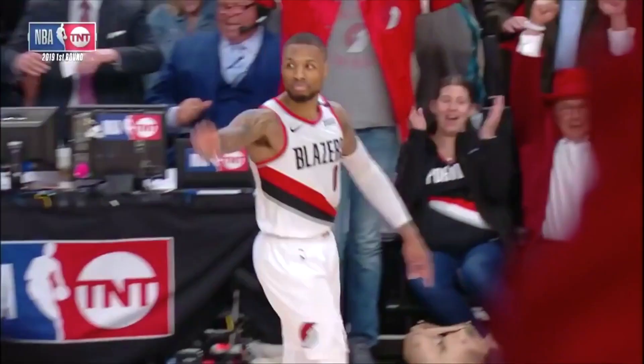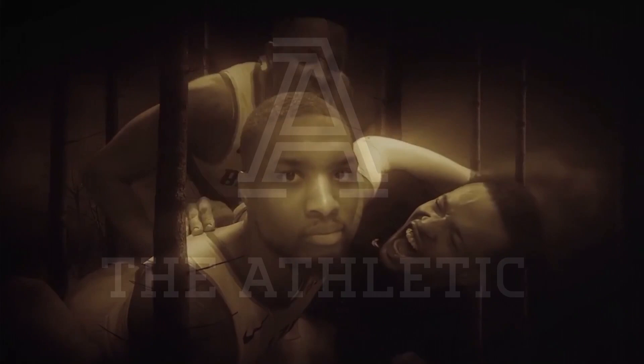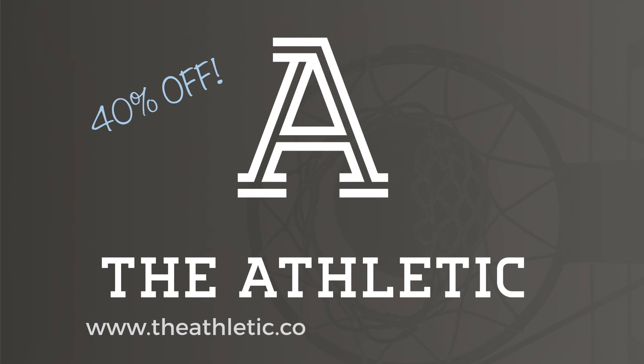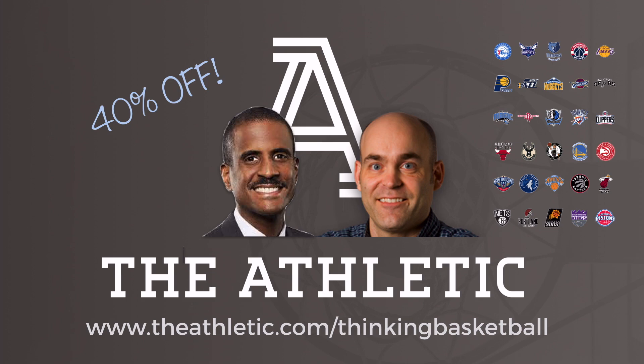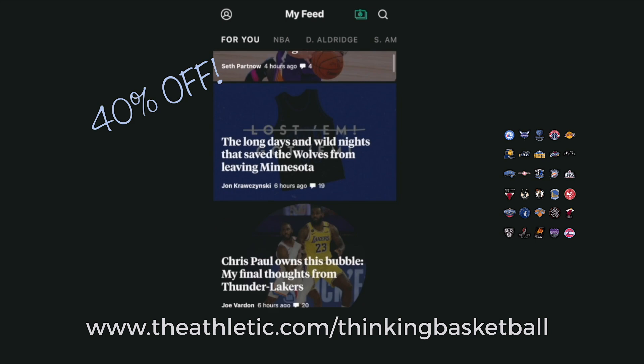40 is a big number. It's where Dame Lillard likes to pull up from. And now you can get 40% off at The Athletic by going to theathletic.com/thinkingbasketball. They feature huge names like David Aldridge and John Hollinger, and also have great in-depth bubble coverage for every team. You can download the app, customize who you want to follow, and you also help support this channel by heading over to theathletic.com/thinkingbasketball for that 40% off.